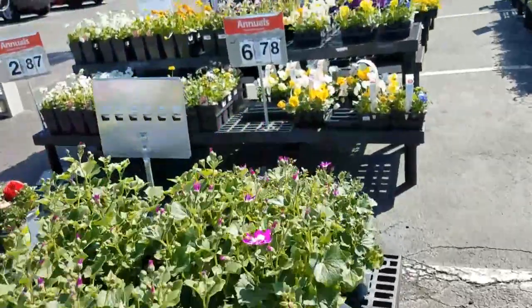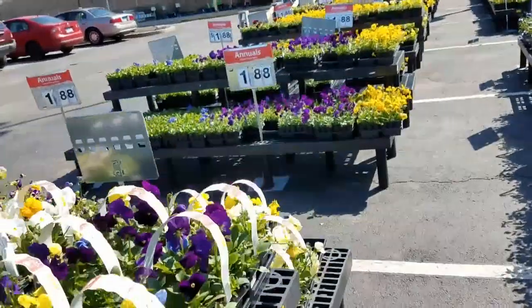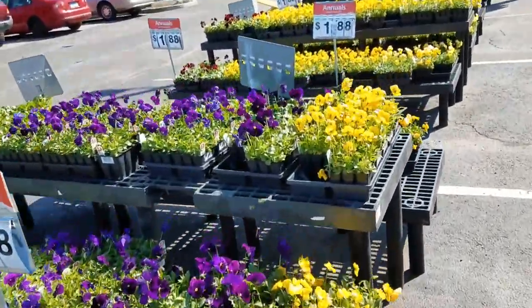Hi everybody, we're at Walmart. I have to get a watering can and I have to get peppermint oil because there's a tick that I cannot get off my dog.